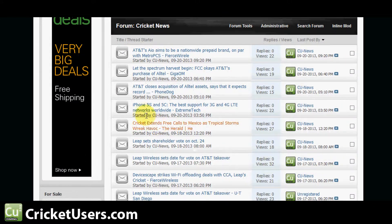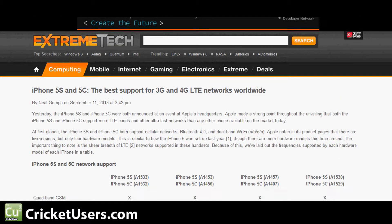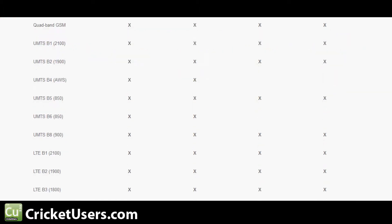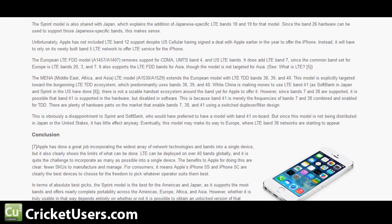I pulled up this article about iPhone 5S and 5C — the best support for 3G and 4G LTE networks worldwide — and of course they talked about Cricket Wireless a little bit. Right here is a layout by Xtreme Tech showing what network support the 5S and 5C has, and this little snippet acknowledges the fact that the American models support the AWS CDMA network that Cricket Wireless runs on.